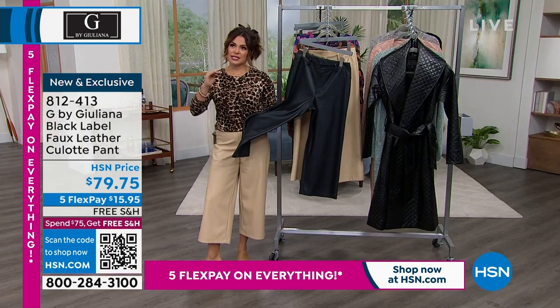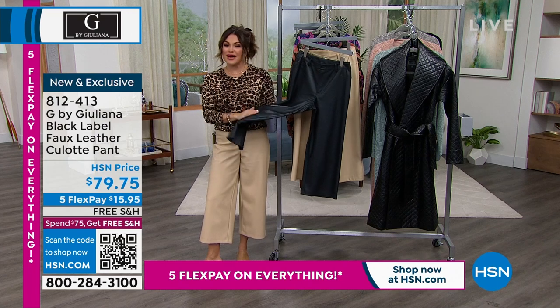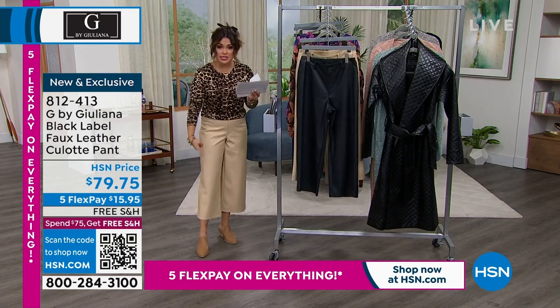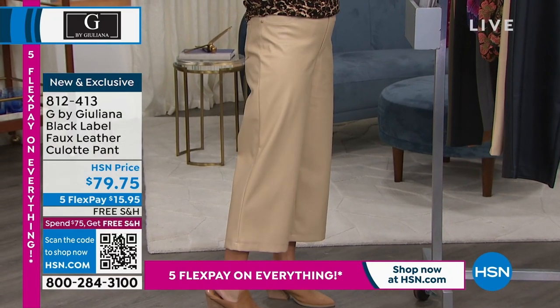Black label is like the prestige — one step up in terms of material and design. They tend to be a little more fashion forward. I'm five foot two, just so everyone knows, so you can see that 24-inch inseam. I think it works great. So whether you're tall or petite, these are going to be fabulous for you.